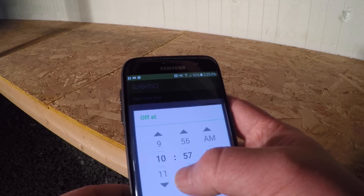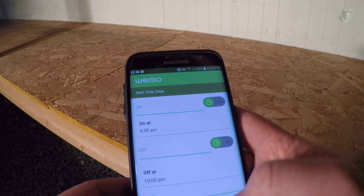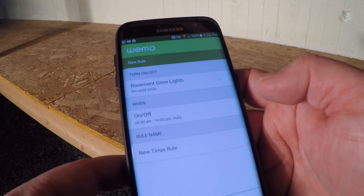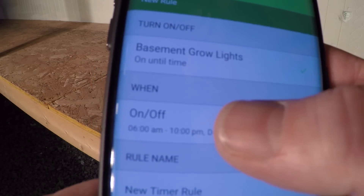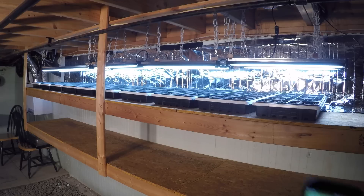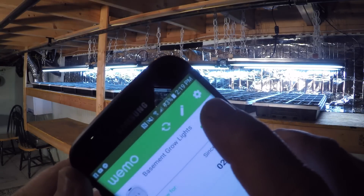Well, believe it or not, we use our cell phones. This thing connects through our Wi-Fi network that we already have in the cabin, and then whenever we install an app on our phones we can use that to set up a schedule on this little guy. But it's even cooler than that — because not only can we set up a schedule and let this thing run, turning itself on and off whenever we've told it to, but through our cell phones we can also manually turn it on and off. As long as our cell phone is connected to the internet, we can control this thing from anywhere in the entire world.